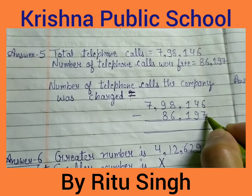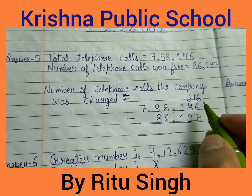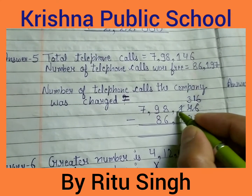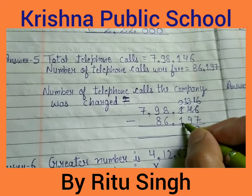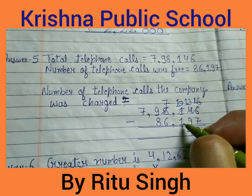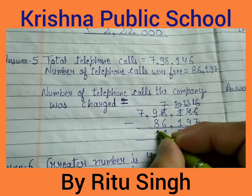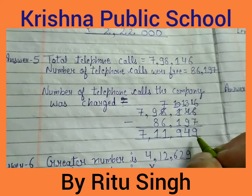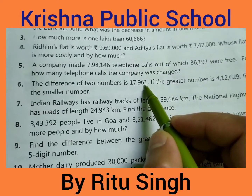6 minus 7: 6 is a small digit compared to 7, so we borrow. 16 minus 7 is 9. 3 minus 9: 3 is small, borrow — 13 minus 9 is 4. 0 minus 1: borrow — 10 minus 1 is 9. 7 minus 6 is 1. 9 minus 8 is 1. 7 minus 0 is 7. Your answer is 7,11,949.